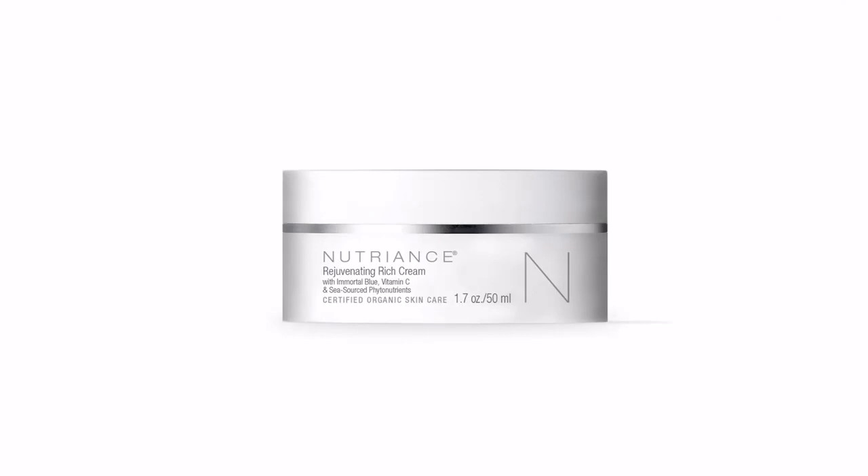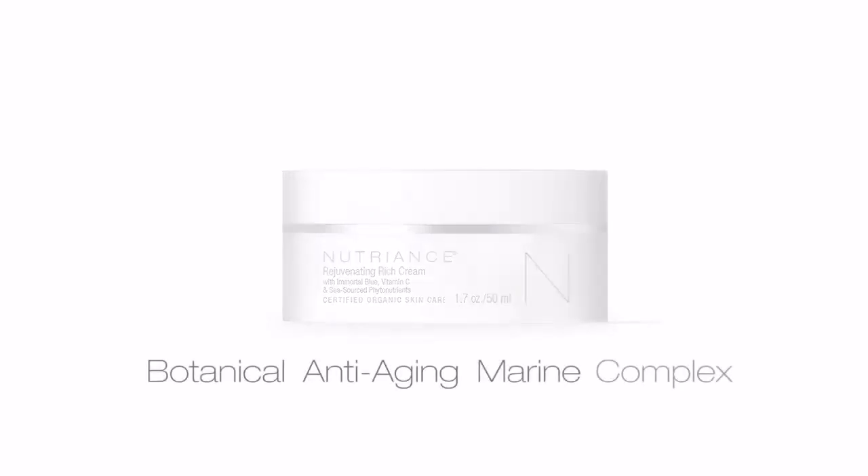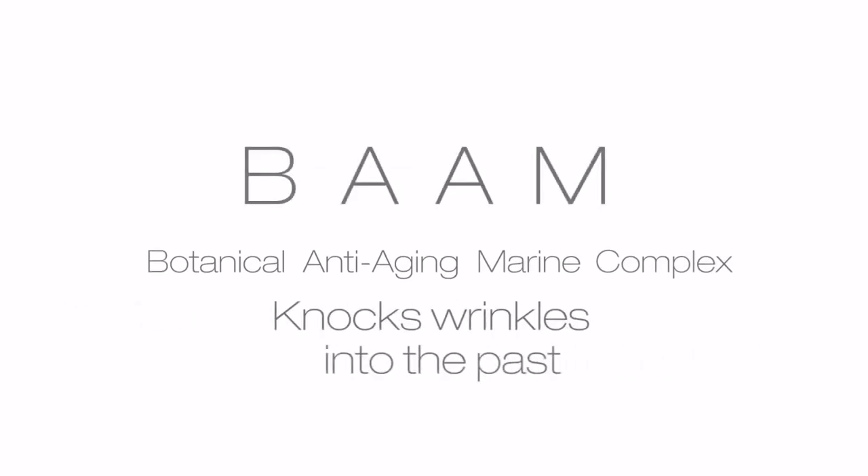Rejuvenating Rich Cream features our proprietary botanical anti-aging marine BAM Complex. BAM Complex knocks wrinkles into the past.